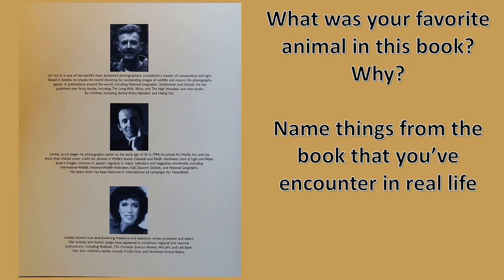Well, that was the last letter of the alphabet. Before we finish with our book today, let's think about these questions: What was your favorite animal in this book and why? Then name things from the book that you've encountered in real life.